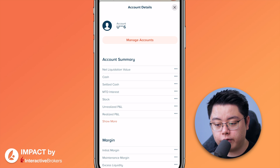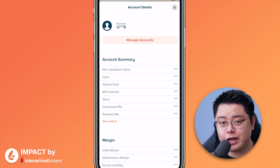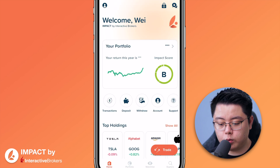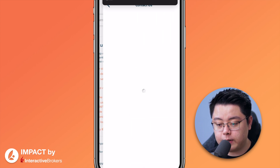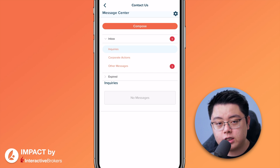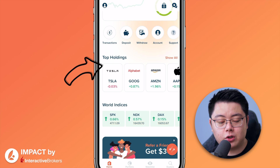Next, the Account button shows a snapshot of your entire portfolio — net liquidation value, which is the total value of your portfolio, cash, settled cash, and MTD interest, which is month-to-date interest usually for margin accounts. Since I'm on a cash account, MTD interest is zero. The last button is Support, with a list of common FAQs. If you'd like to speak to customer support, click the Contact Us button to be linked back to the IBKR portal.